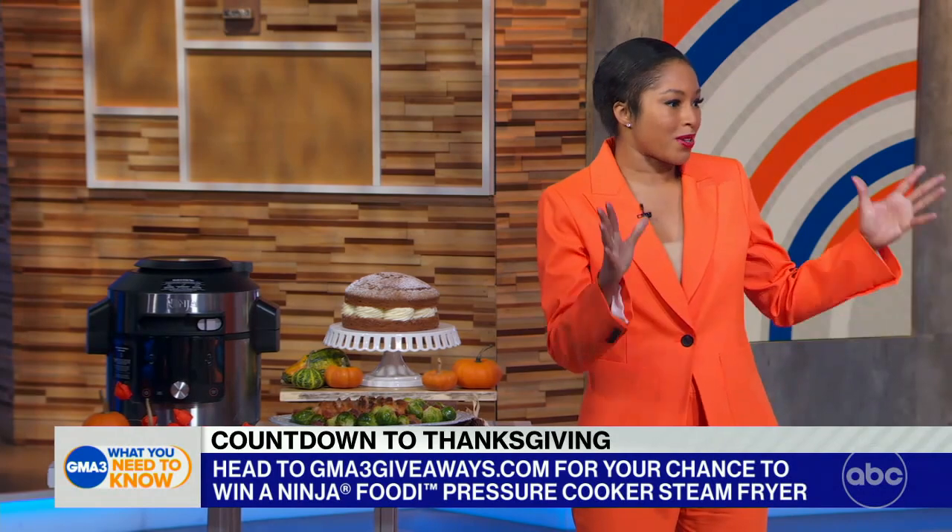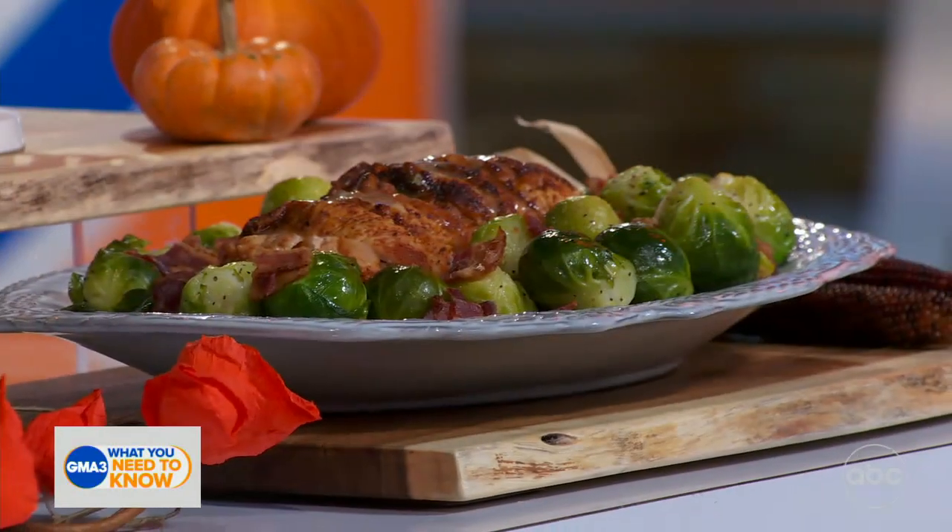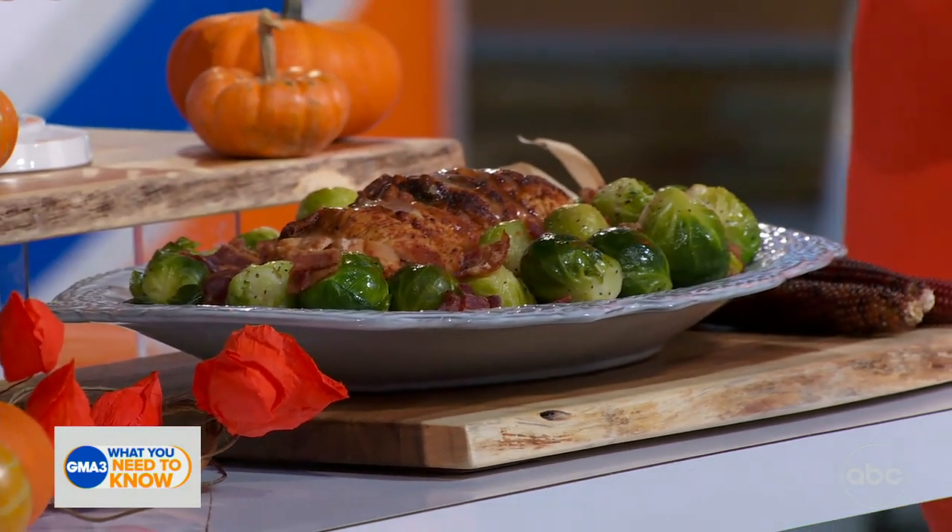Amy and TJ, what are you most looking forward to at Thanksgiving? I just want to know what time I'm supposed to come over to your house. It's already ready. We're both cooking, though, so we were taking notes. Okay, we've got some good stuff coming up. How did you get those Brussels sprouts to glisten like that? The magic of TV. Okay, that's fantastic. All right. Thank you, Alicia.